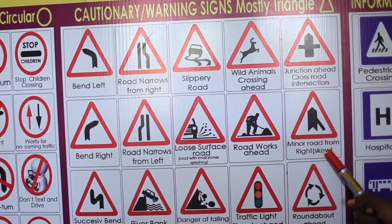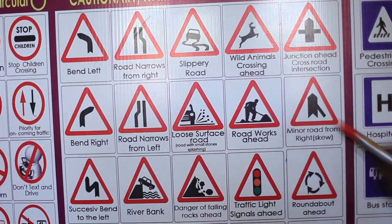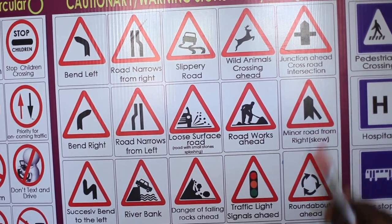Minor road from right skew. You can see there is a road joining from a skew angle, and normally cyclists may join from there and you may knock them. So slow down to avoid an accident.